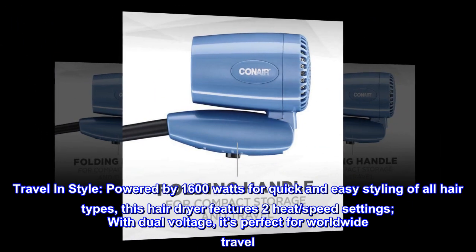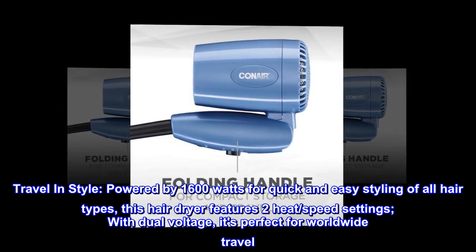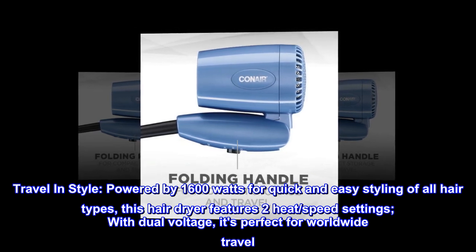Travel in Style. Powered by 1600 watts for quick and easy styling of all hair types, this hair dryer features two heat and speed settings. With dual voltage, it's perfect for worldwide travel.